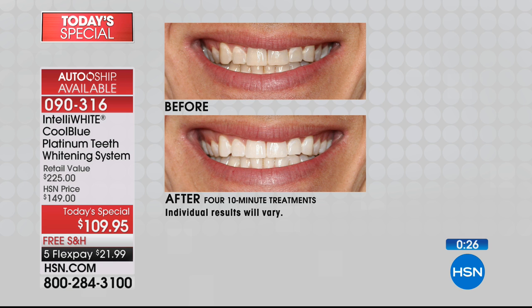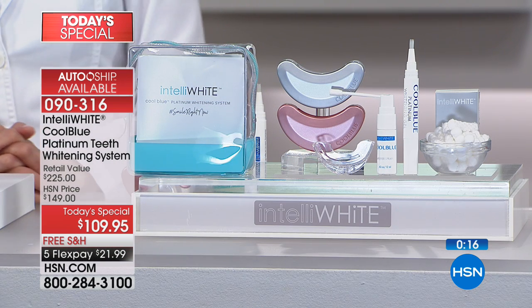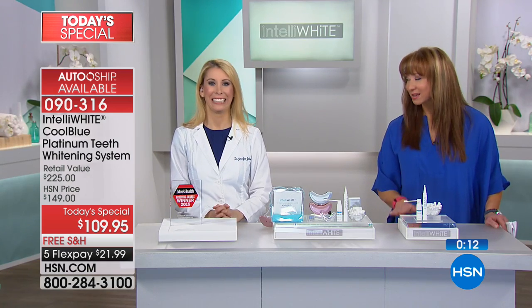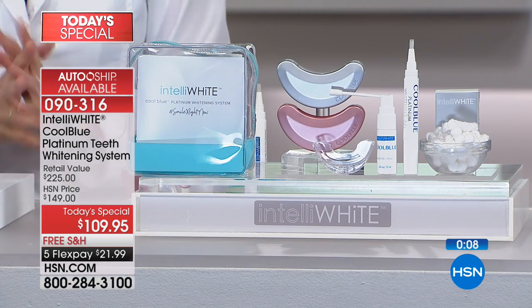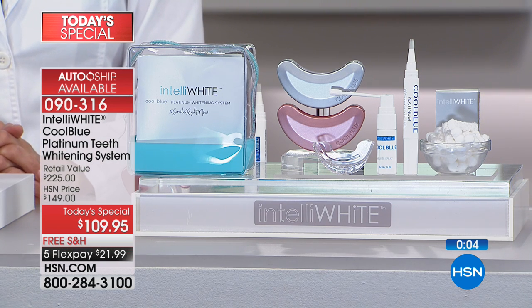This is for everybody today — six shades on average, some of you might get lighter. And four treatments all for just a little over $20 for today and today only. You're off to a great start for our today's special. Rose gold will sell out first.